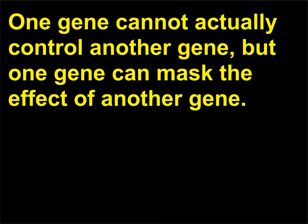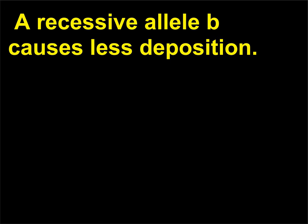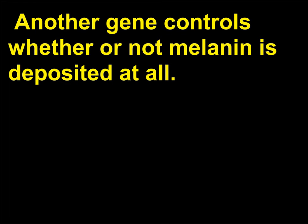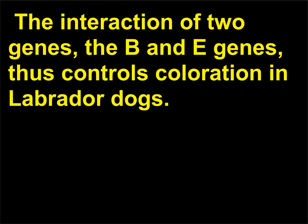How can one gene control another? One gene cannot actually control another, but one gene can mask the effect of another — this is called epistasis. For example, a gene in Labrador dogs controls deposition of melanin. The dominant allele B causes deposition of large amounts of melanin, while recessive allele b causes less. So a BB or Bb dog is black, while a bb dog is brown. Another gene controls whether melanin is deposited at all — gene E allows deposition while recessive e does not. Therefore, an ee dog is yellow while an EE or Ee dog has melanin. The interaction of the B and E genes thus controls coloration in Labrador dogs.